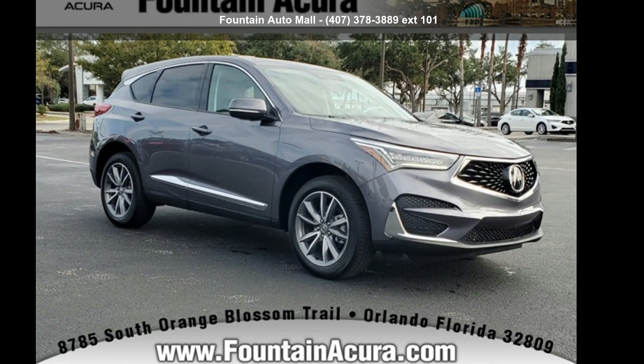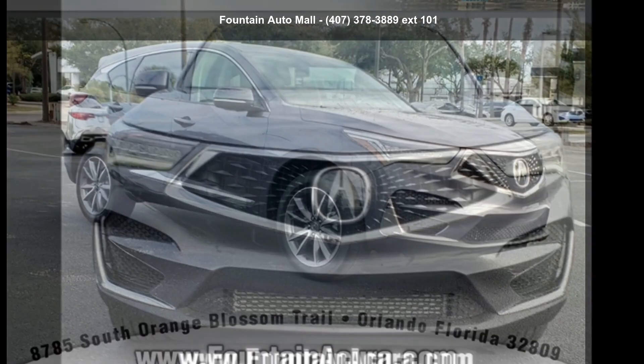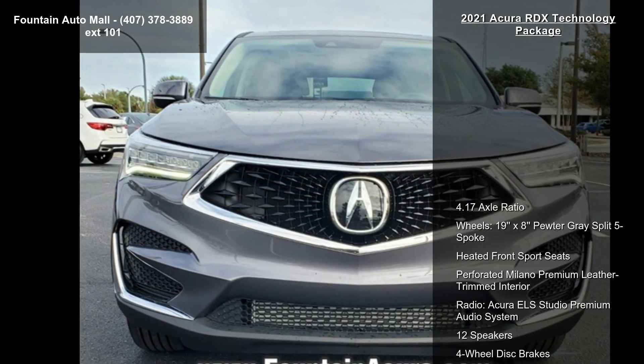Step into the Acura 2021 RDX Technology Package. Don't miss this great deal on a luxury vehicle.